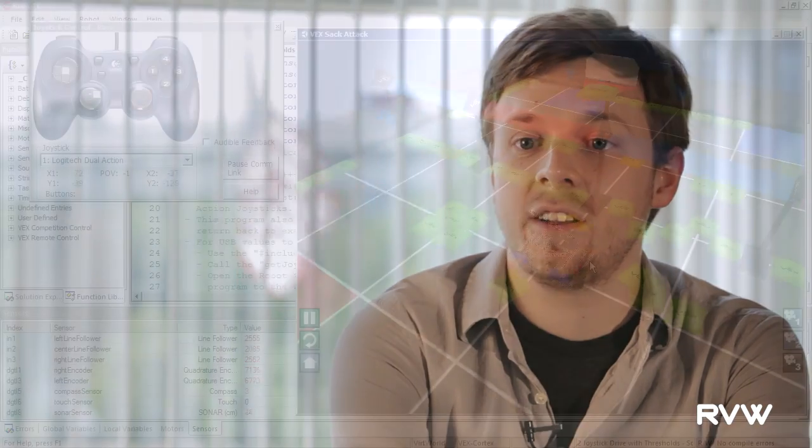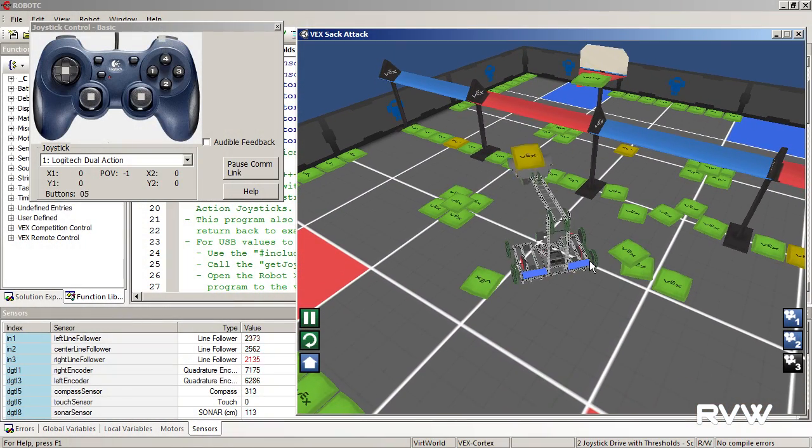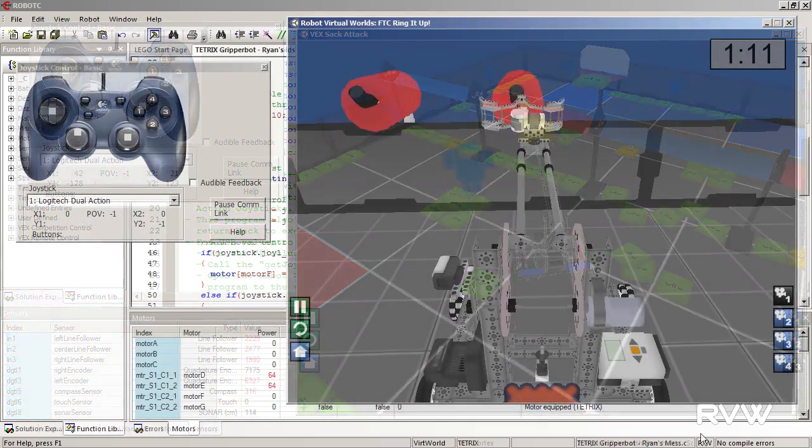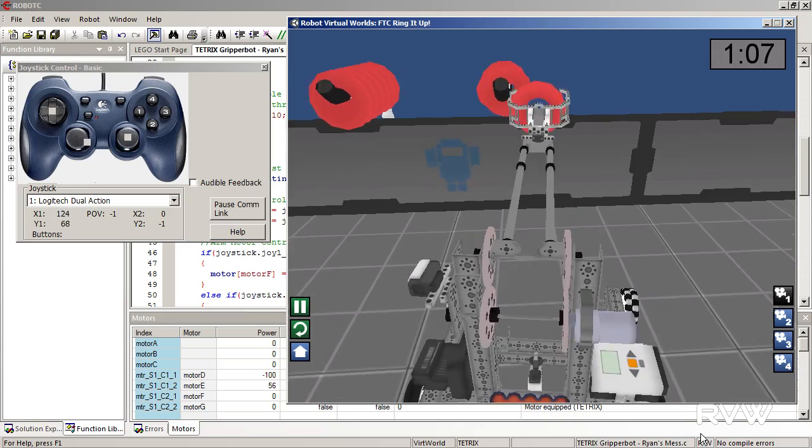Inherently there are things with a virtual environment that you can't teach with a physical robot, so we never look at it as a true replacement. Rather, it's the ability to go out and buy a set of hardware for a classroom, but then by pairing the Robot Virtual World software, you give students the ability to continue their education even when they're outside of the classroom.